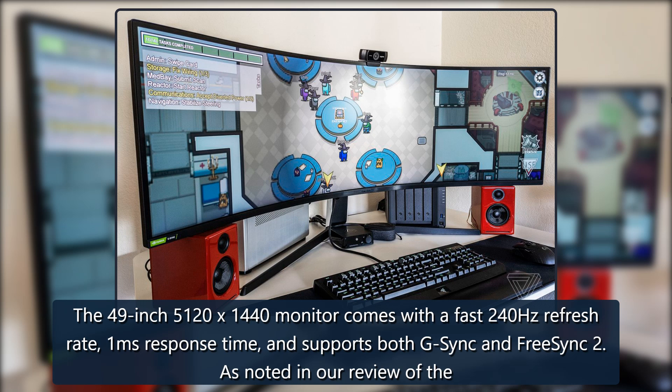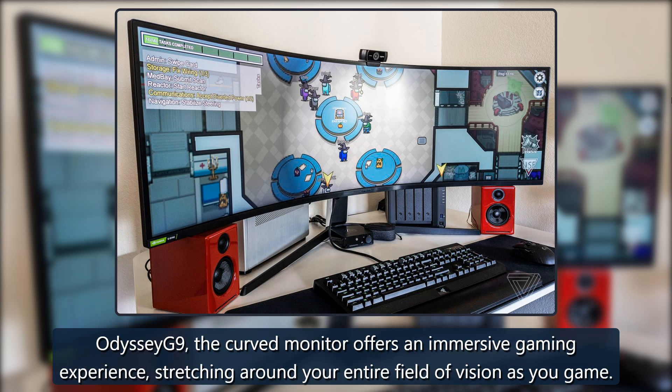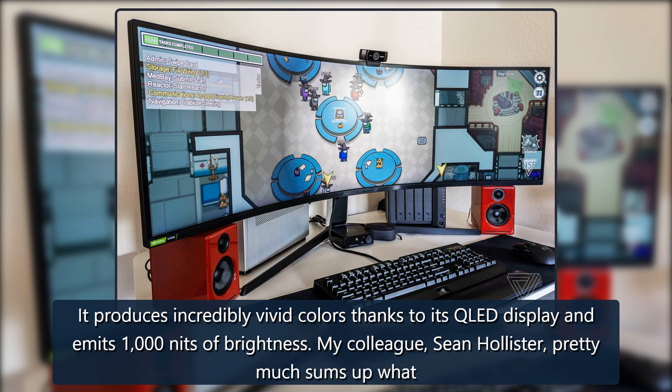As noted in our review of the Odyssey G9, the curved monitor offers an immersive gaming experience, stretching around your entire field of vision as you game. It produces incredibly vivid colors thanks to its QLED display and emits 1,000 nits of brightness.